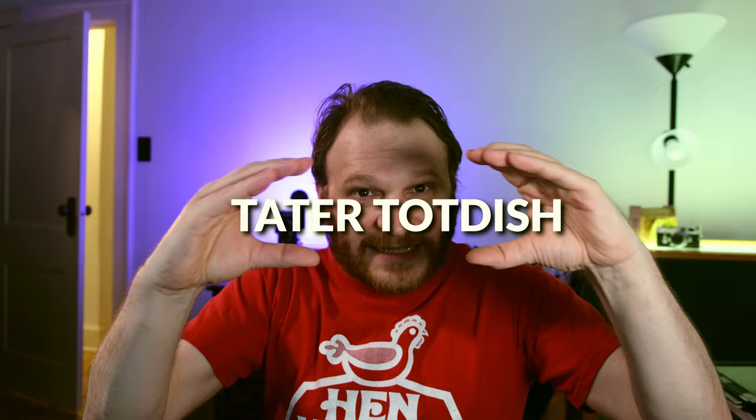So the next portmanteau is going to take the term tater tot hot dish, which in Minnesota people make tater tot hot dish — hot dish is slang for casserole. But the thing is, they're really wasting a lot of phonics when they say this, and we can simply have tater tot dish, or even smaller: tot dish.